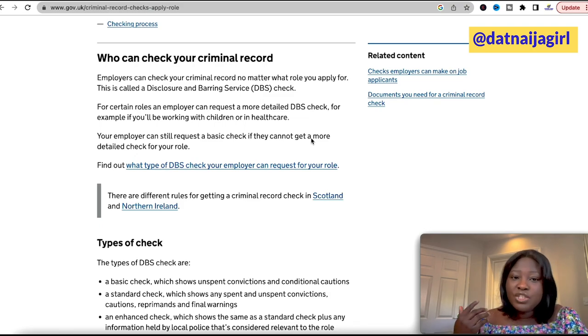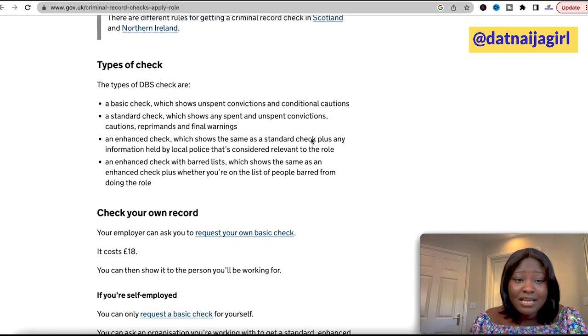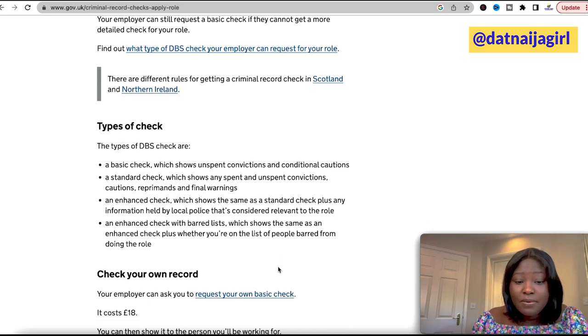There are different types of checks: there is a basic check, a standard check, an enhanced check, and an enhanced check with barred list.